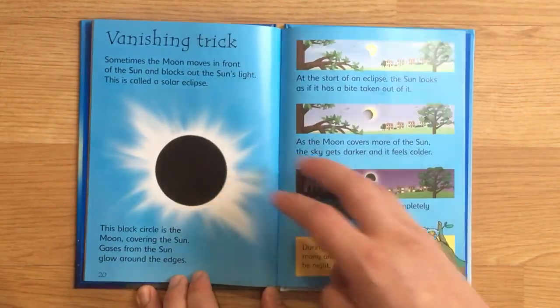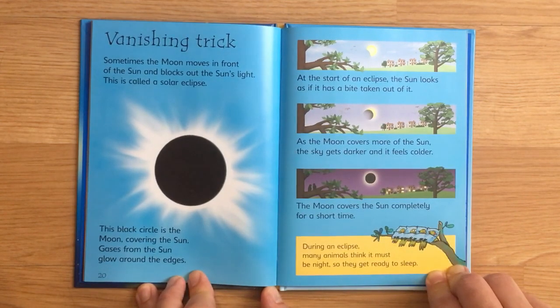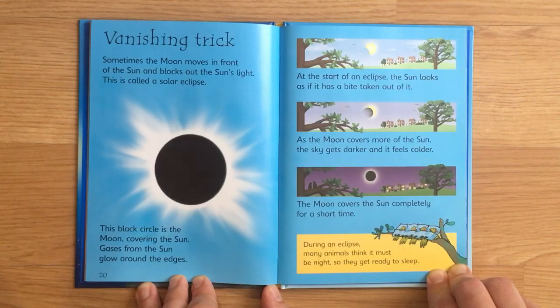Vanishing trick. Sometimes, the moon moves in front of the sun and blocks out the sun's light. This is called a solar eclipse. This black circle is the moon covering the sun. Gases from the sun glow around the edges. At the start of an eclipse, the sun looks as if it had a bite taken out of it. As the moon covers more of the sun, the sky gets darker and it feels colder. The moon covers the sun completely for a short time. During an eclipse, many animals think it must be night so they get ready to sleep.